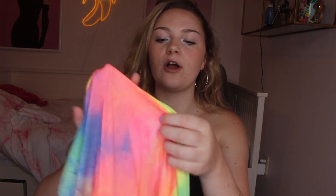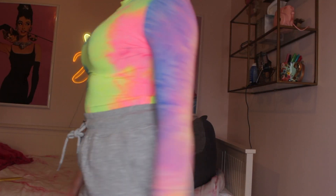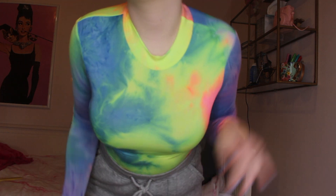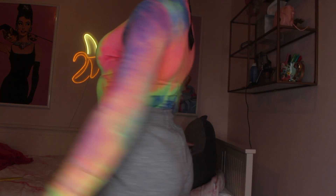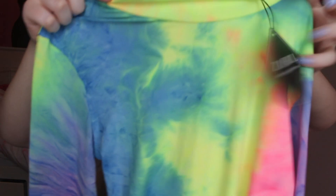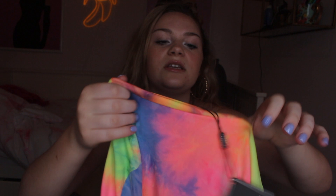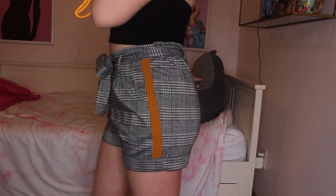Next I have this bodysuit from Zaful which screamed summer to me. I might wear it to a concert, or knowing me I'd just wear it on a random day. It's super cute, kind of see-through — festival vibes. I love the colors and it's long sleeve.